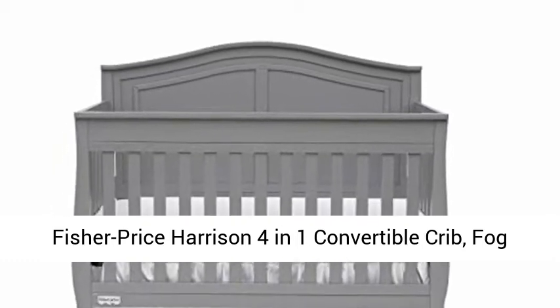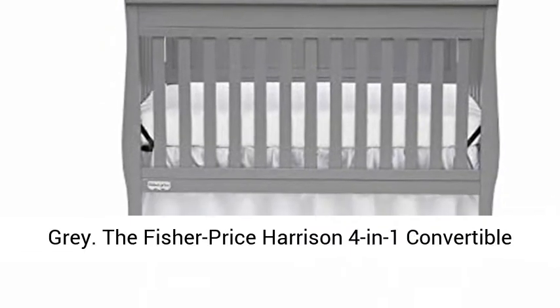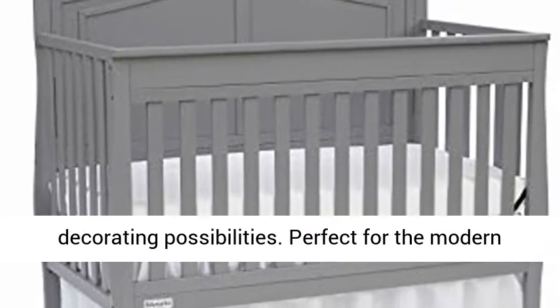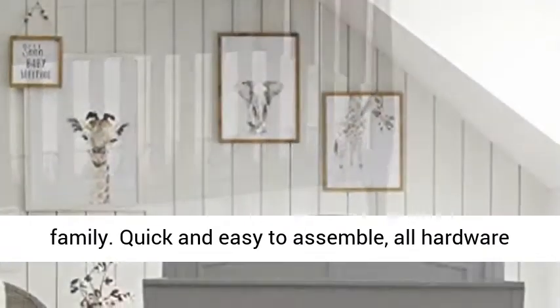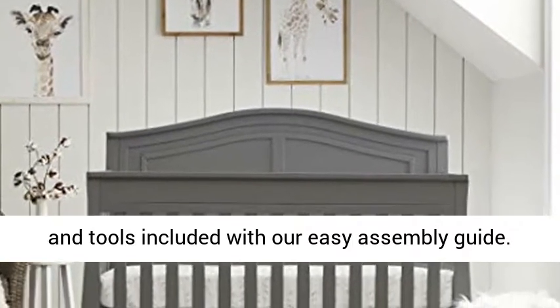The Fisher-Price Harrison 4-in-1 Convertible Crib in Fog Grade. This is a transitional style with unlimited decorating possibilities, perfect for the modern family. Quick and easy to assemble — all hardware and tools included with an easy assembly guide.